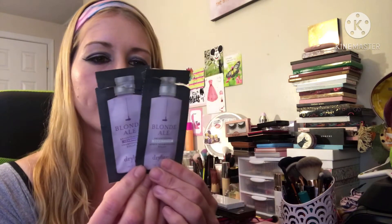I also got from Ulta, from a sampler thingy from September, the Blonde Ale dry shampoo by Drybar. It didn't work well enough for me to really notice, but I think I'd try it again because it's Drybar, so it must have been okay.